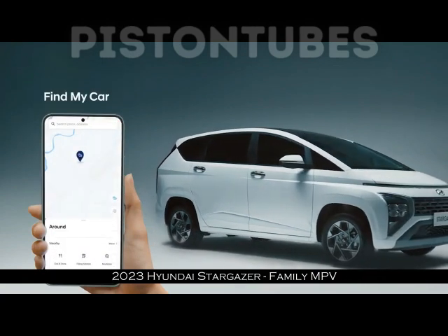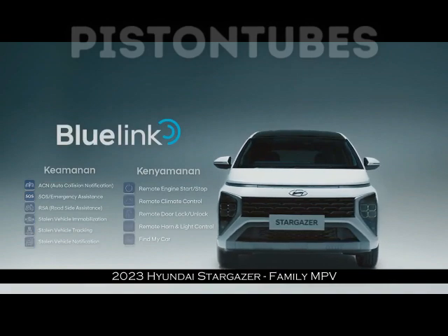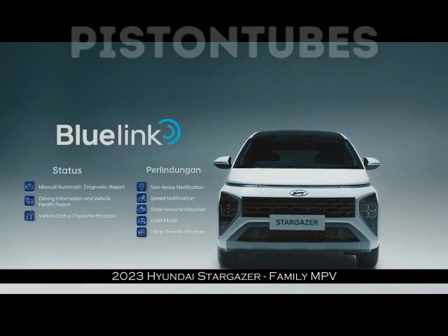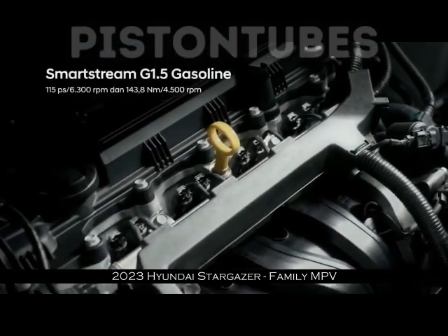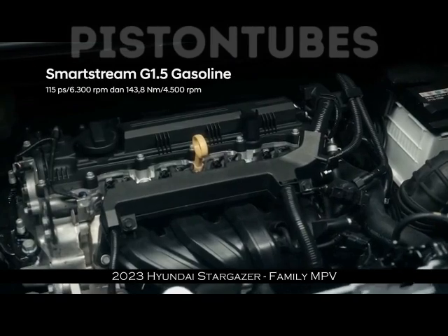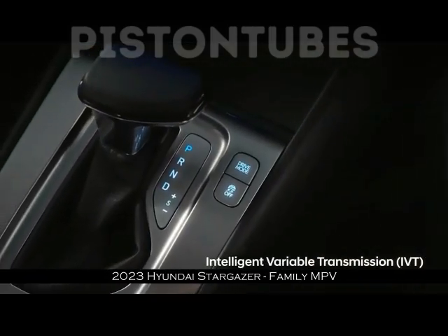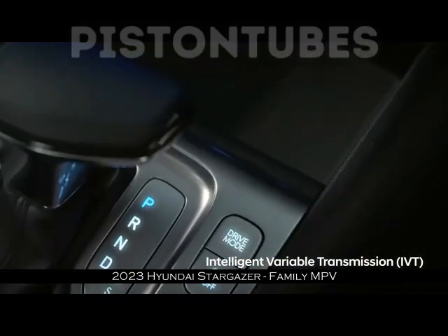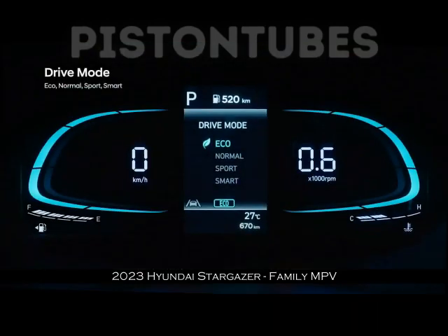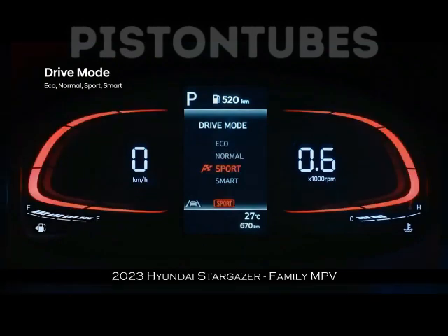Pada eksterior, bagian paras terlihat sangat mirip dengan Hyundai Staria. Desain paling ikonik terlihat pada penggunaan lampu horizontal DRL yang membentang dari kanan ke kiri. Kemudian di belakang, Hyundai Stargazer juga tidak kalah futuristik. Ada distinktif Harrier Lamp, hanya saja ukuran lampunya menurut kami terlalu besar, sehingga tampak sangat berbeda dibanding mobil MPV sejenisnya dan mungkin tidak terlalu nyaman bagi yang tidak mau tampil aneh.